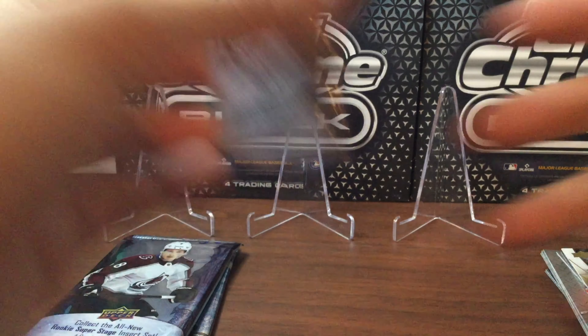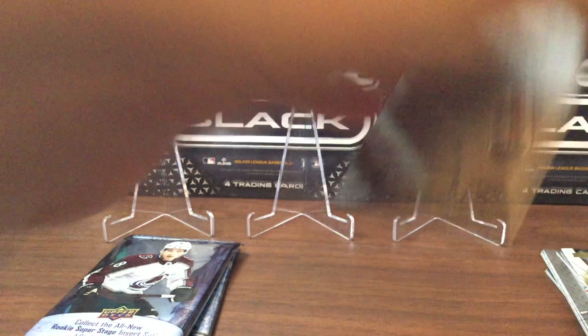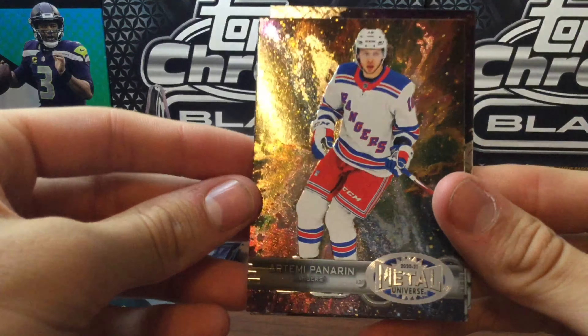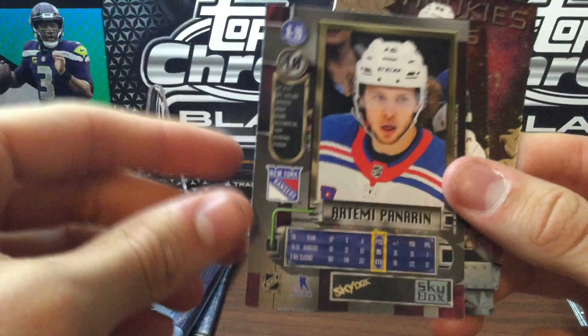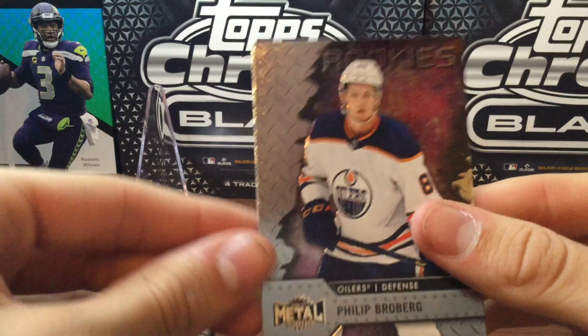On to Metal Universe from last year. We've got Niko Rantznen, Sean Monaghan, Barkov, Lincolns, and the Metal Universe of Panarin — a decent one there. Tyler Sagan All-Stars and a Philip Broberg Rookie.